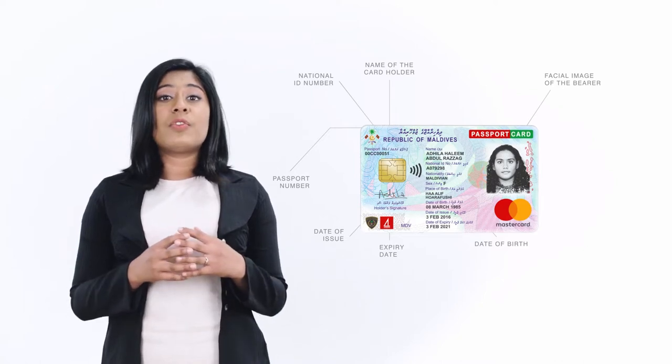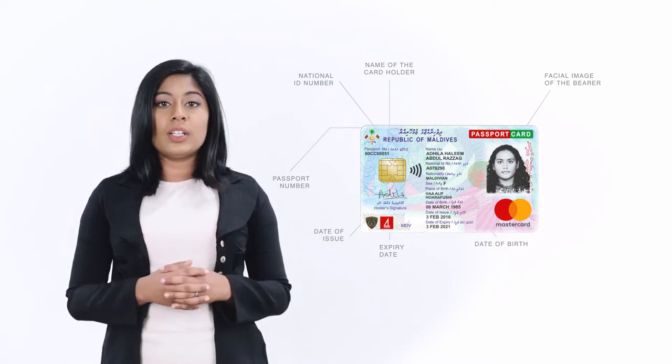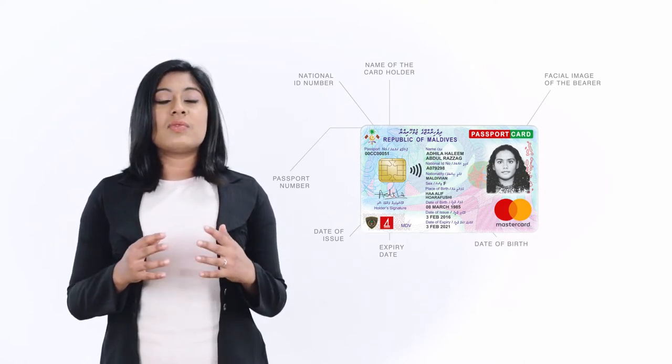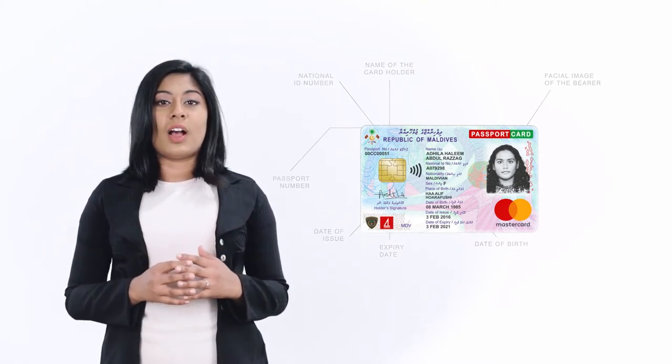The front of the card features several important pieces of information including the facial image and name of the card holder, passport number, national identity number, date of birth, signature, as well as the issue and expiry date of the card.